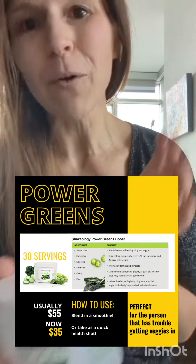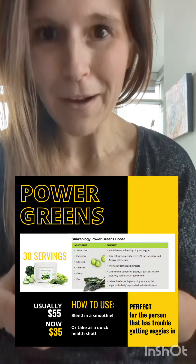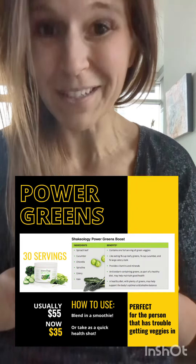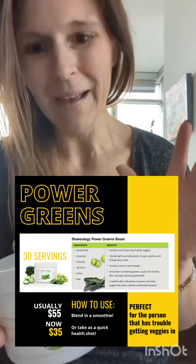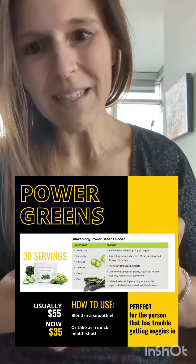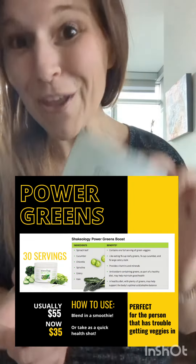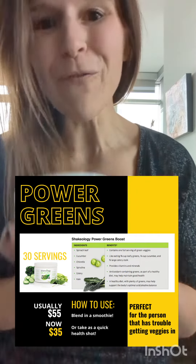You can have one to two servings a day for one to two servings of vegetables. Fun fact: the regular allotted amount of vegetables we should all be getting at a minimum every single day is five servings — who is actually doing that? So this could hugely help you. There are 30 servings here and typically this costs $55, but this week it is available for $35 to those that receive the 25% off discount, or $46 to those that don't.